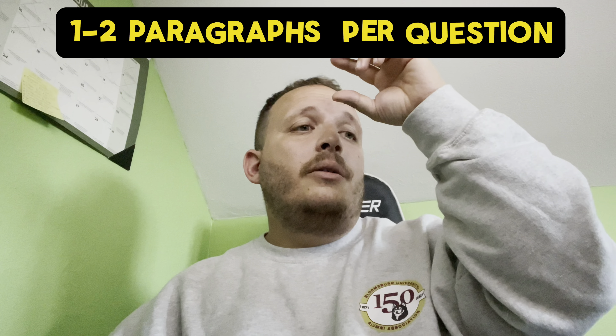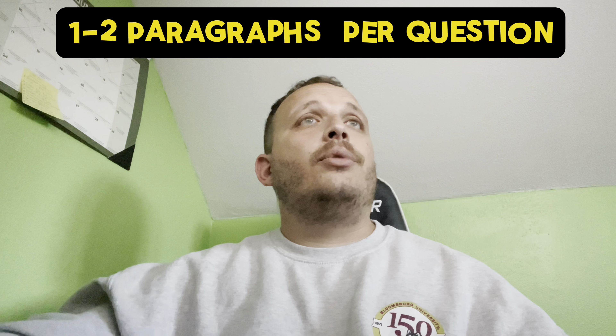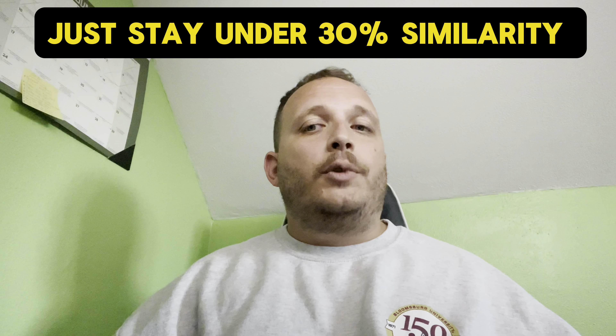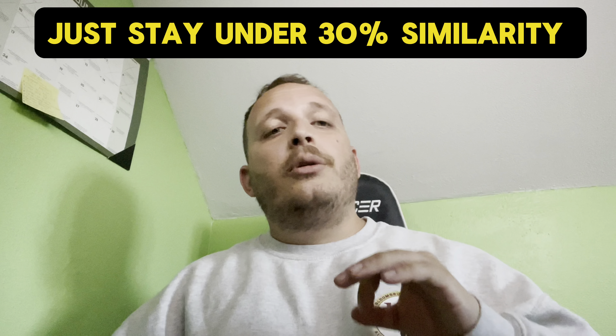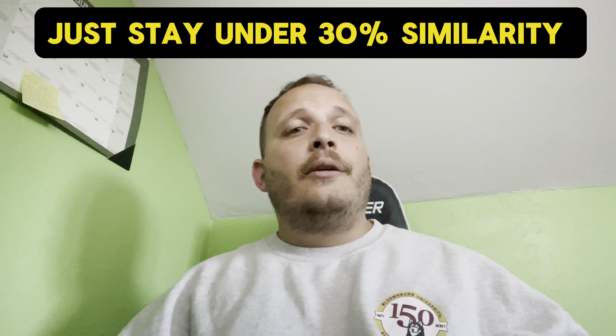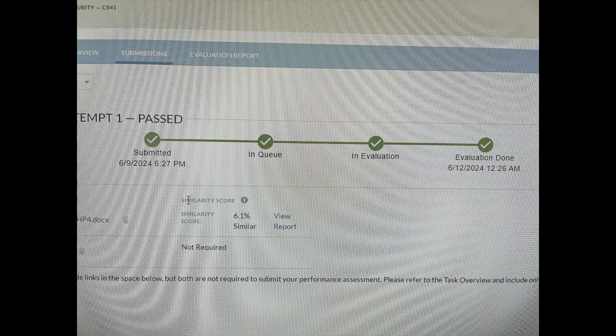You don't have to write a novel — just a paragraph per question. Keep it simple. You don't really have to go above and beyond, but if you want to, it helps differentiate your work. Your paper cannot be more than 30% similar to anything out there — it runs through a similarity checker. I had 10% on the first one and 3% on the second. As long as you keep it under 30%, you're fine and won't be penalized.